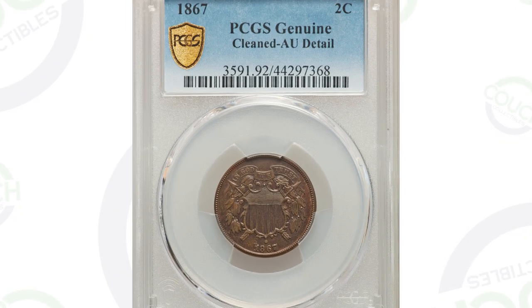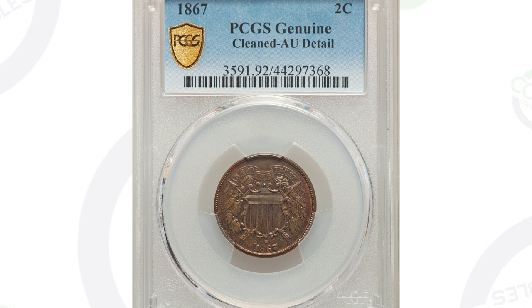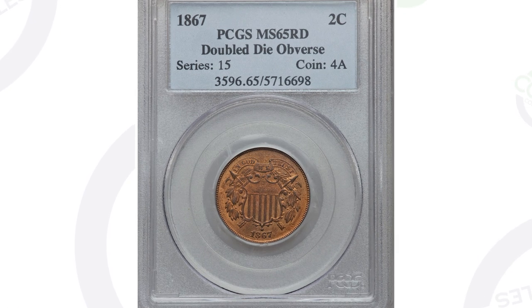This coin is graded as genuine by PCGS because someone cleaned it, so do not clean your coins — that will take away from the value tremendously. This coin still sold for $90 in this condition, but had it not been cleaned it would have sold for a lot more money.